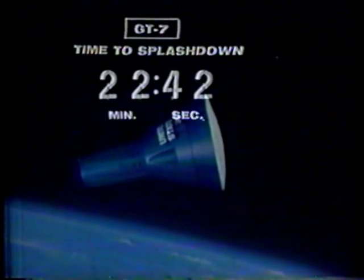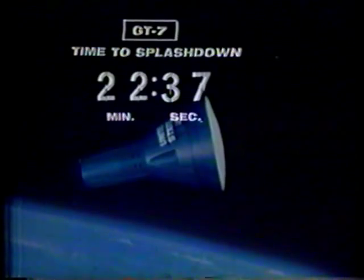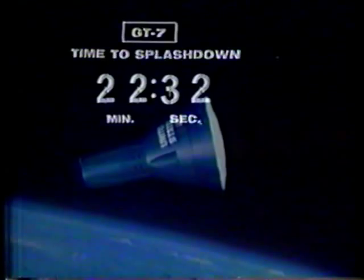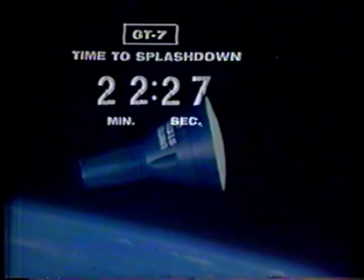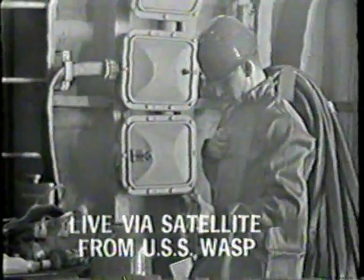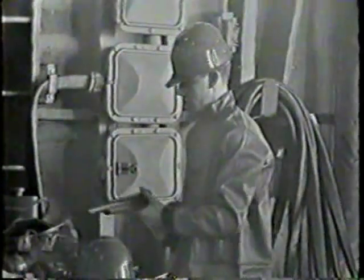Hawaii confirms the spacecraft is holding real good on the ground. The crew reports they still don't have much of a horizon. Hawaii responds that it will be after 350,000 feet before they have a lit horizon. As the spacecraft comes up towards Hawaii's loss of signal, the crew is looking real fine, and Hawaii signs off saying they'll be seeing them.